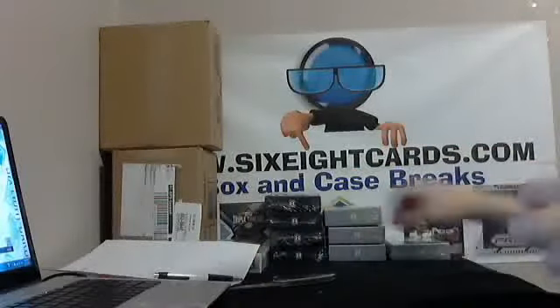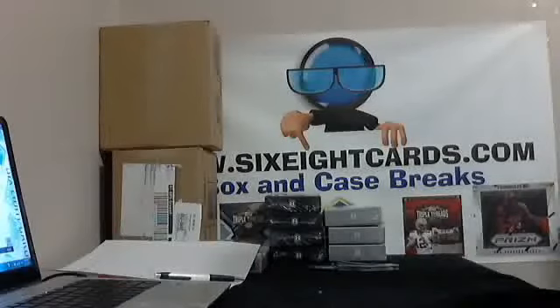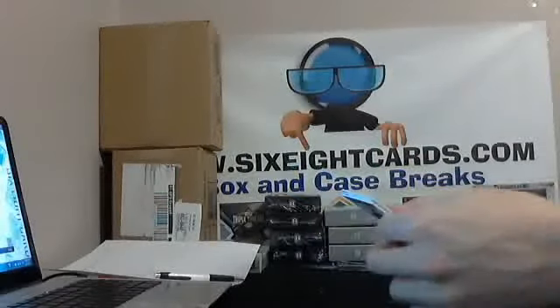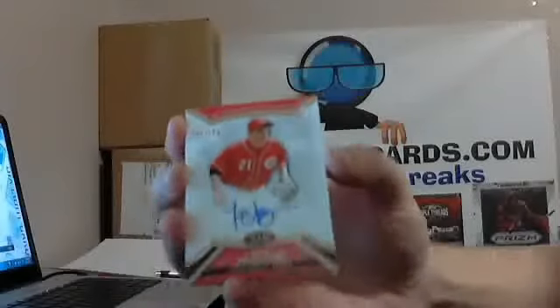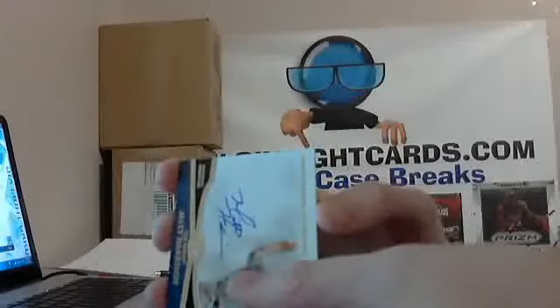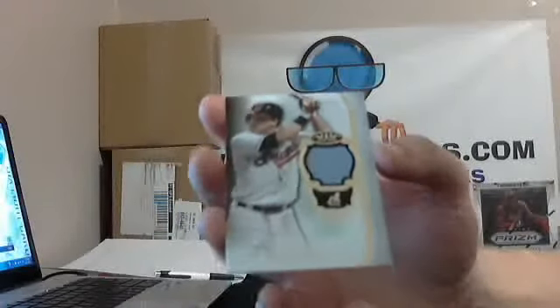Not a bad start. I have a bunch more Tier 1 coming in, so we'll be able to do some cases — it'll be a good time. For the Reds out of 299, Todd Frazier. Followed by Crowd Pleaser autograph of Matt Harrison, out of 299. Next up, out of 399, Jason Kipnis for the Cleveland Indians.